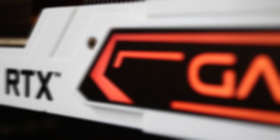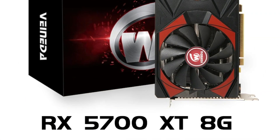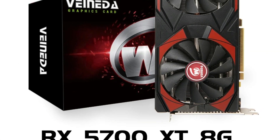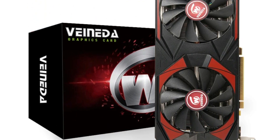So, let's get started. Number 5: the Vaynada RX 5700 XT 8GB Graphics Card. This graphics card is a powerful solution for gamers, designers, and professionals seeking high-end performance at a reasonable cost.